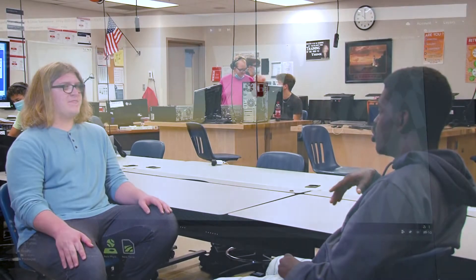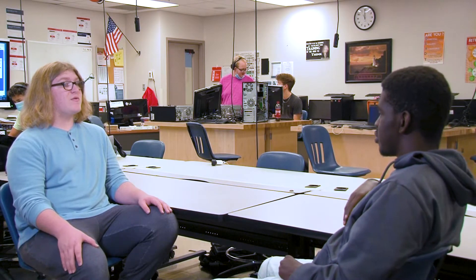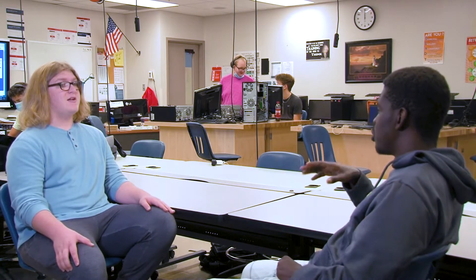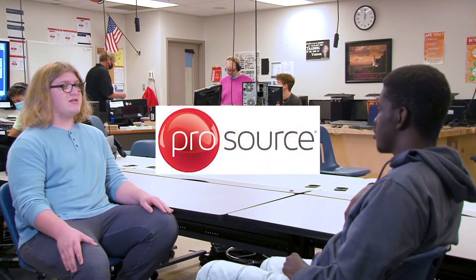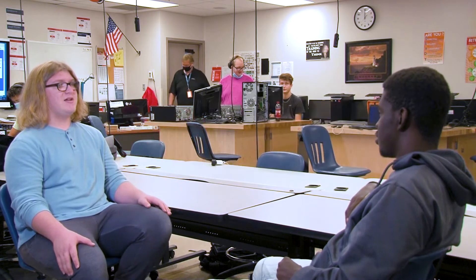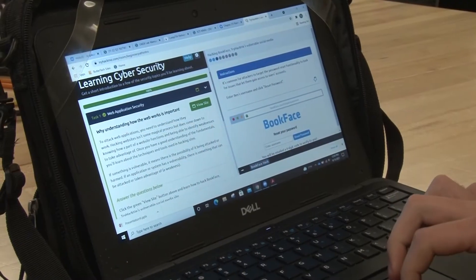What do you plan on doing after high school? I plan on going straight into the workforce, not taking college. I have a co-op plan, so hopefully that works out. The co-op plan is to go to ProSource, which is an IT sourcing company out in Westchester, and they go and fix people's problems on site.